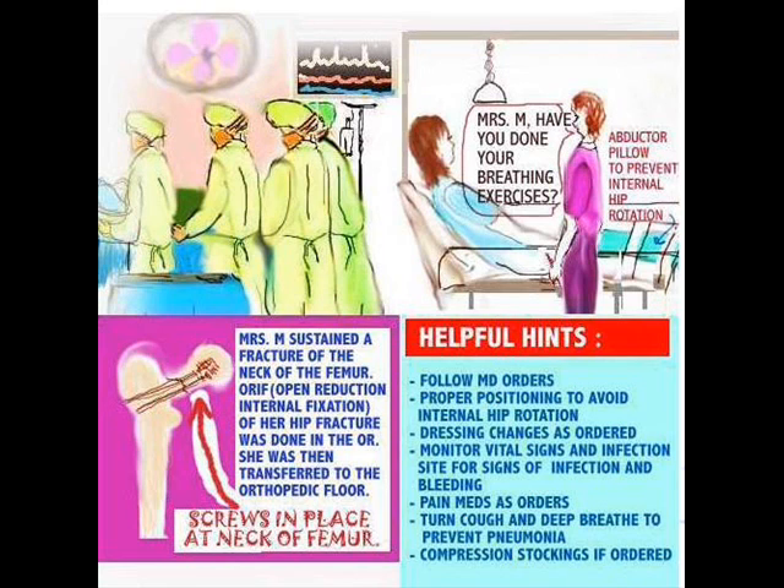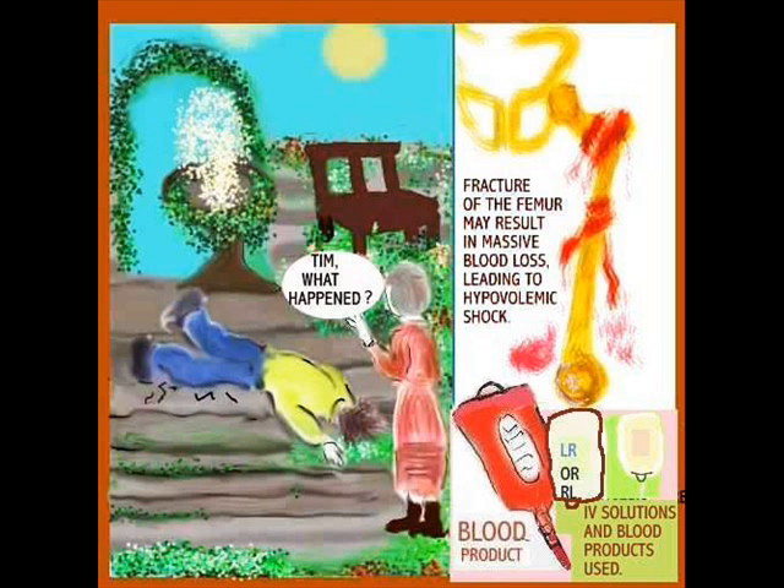Now let's talk about the fracture of the actual shaft of the femur. A fracture of this part of the femur could actually result in massive blood loss and subsequently hypovolemic shock. One never thinks of just the fracture of the femur causing that kind of problem, but there is a lot going on with the femur because we know that there is bone marrow production. A patient who has had a fracture of the femur internally can have quite a lot of bleeding going on and could wind up needing extra IV solutions and blood products.